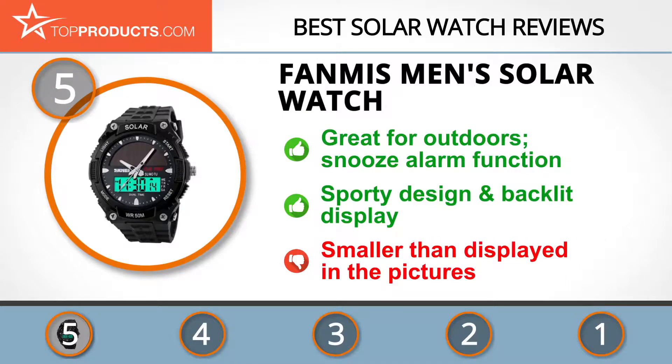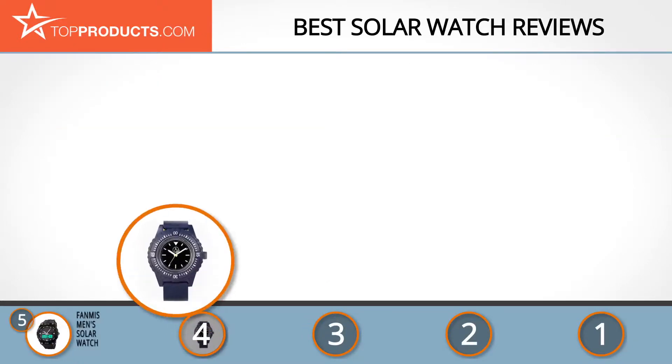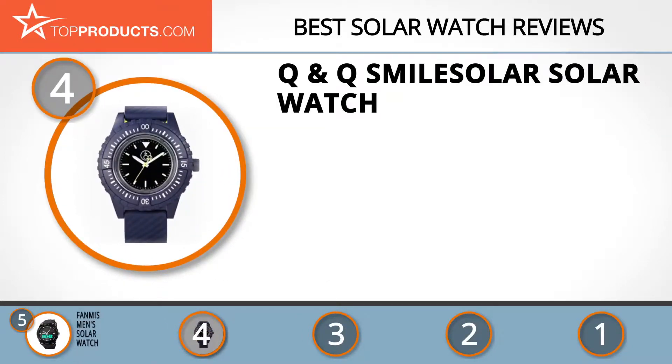Keep in mind that some customers say that the watch looks bigger in the pictures.